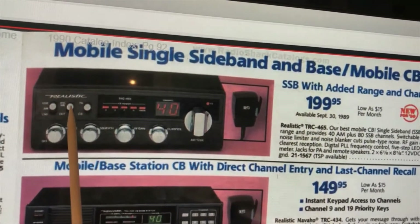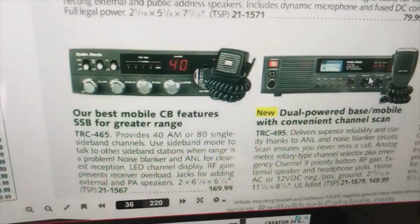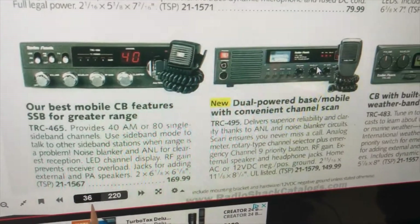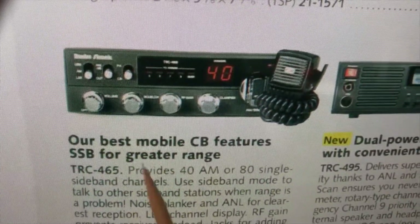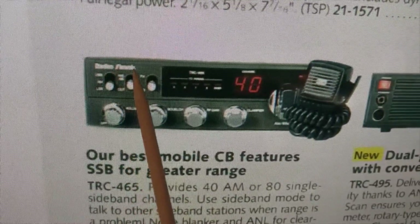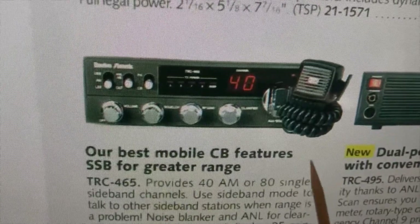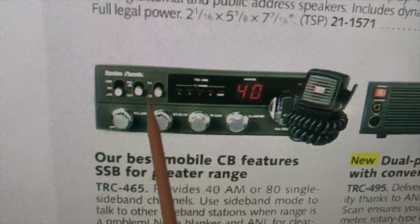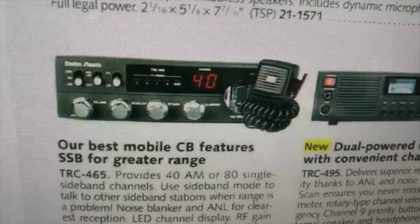As you can see it says 'Realistic.' I also pulled up the catalog for the last year they made it, 1996, and the price had dropped to $169.99. Interestingly, they were no longer called Realistic — they changed the name to Radio Shack. I'm not sure if they sold the Realistic name. Anyway, if you don't know how to read the date code on the back: if yours says Radio Shack, that means it was produced in 1996, the last year they made the TRC-465.